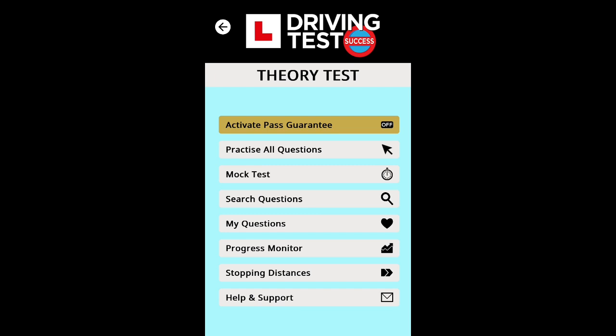You can search for specific questions if you need more practice, and save questions to a 'My Questions' list to review again later. Once you're confident, you can release them from the list. There's also a progress monitor that tracks your performance individually for every mock test and for each category you practise, giving you feedback on where you stand.